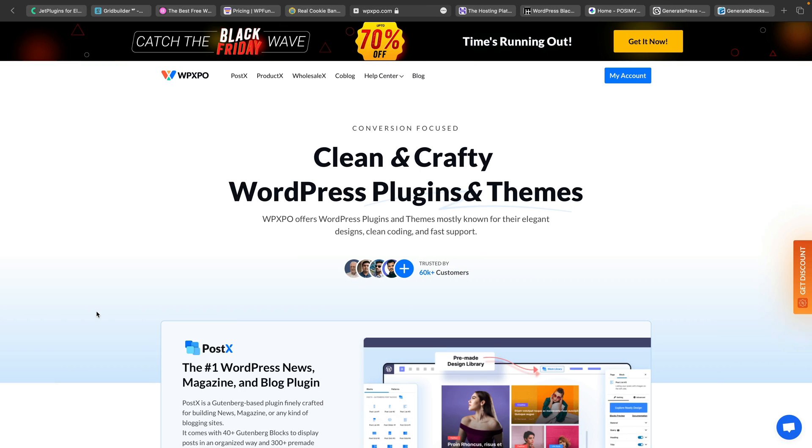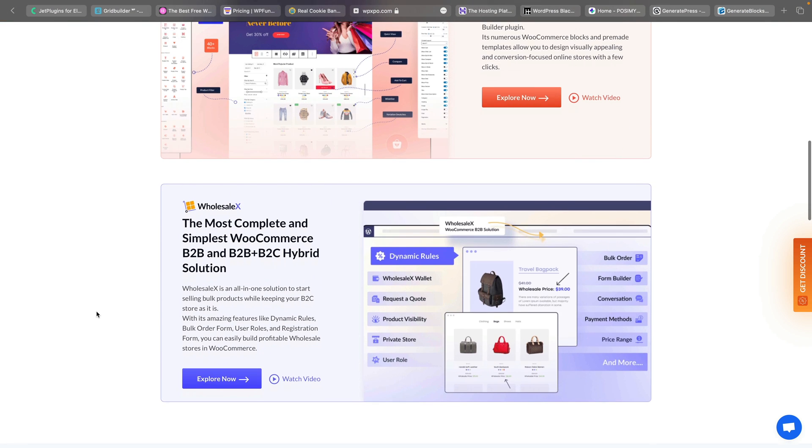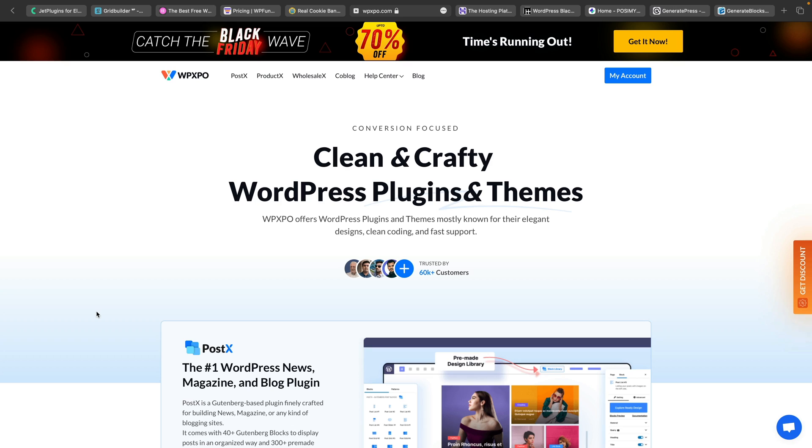WP Expo have multiple different plugins: Post X, Product X, and Wholesale X. If you want to create eye-catching blog layouts or customize the way that WooCommerce layouts look, then maybe this is a set of plugins you want to check out. They're running an up to 70% off deal for Black Friday and Cyber Monday. And if you want to customize the look and feel of WordPress, WooCommerce, or have a wholesale setup as part of your WooCommerce store, check out what's on offer from WP Expo.